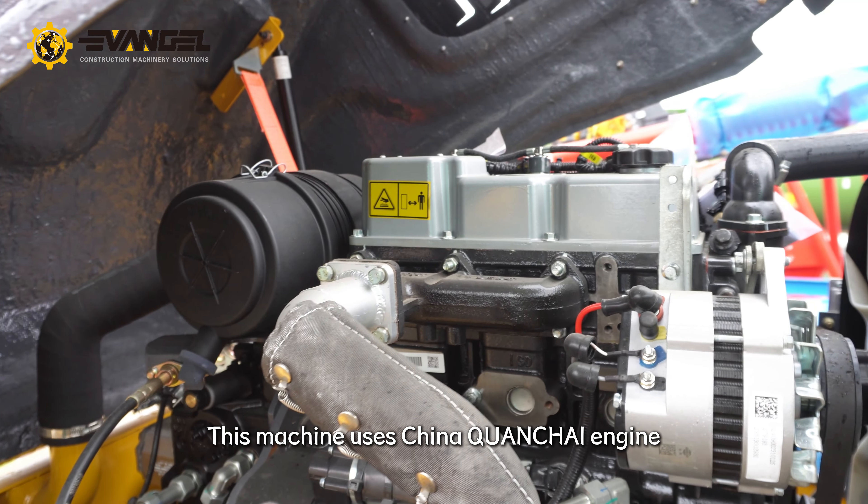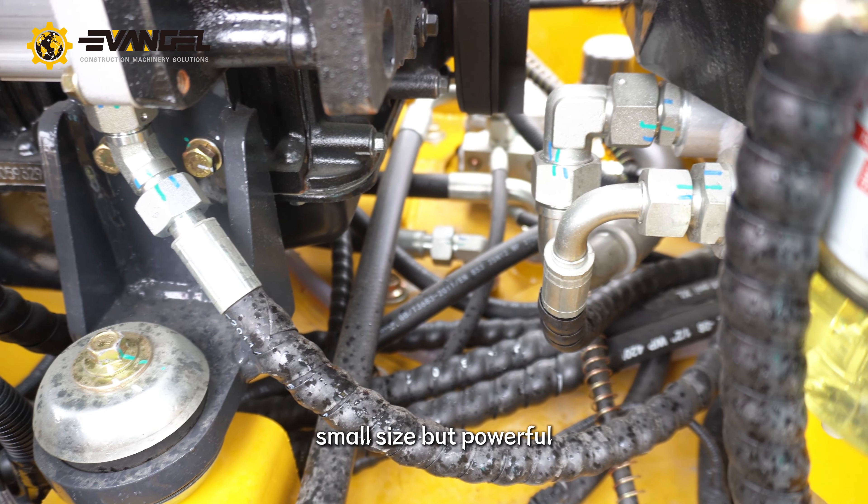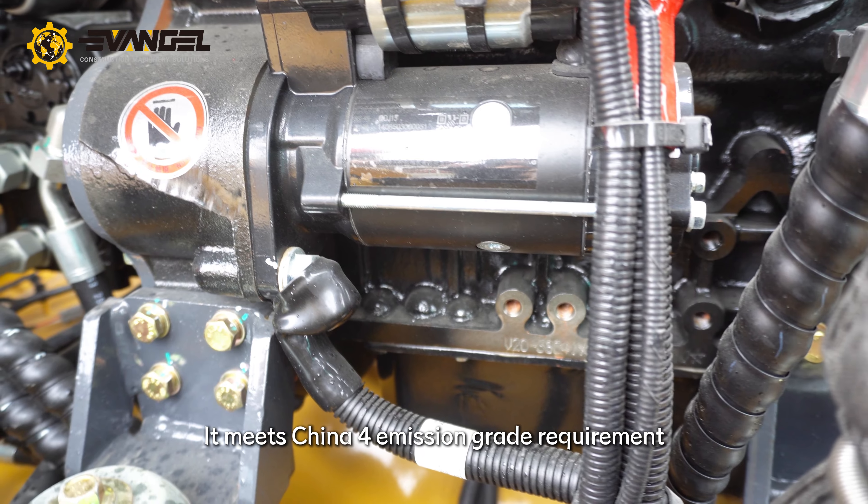This machine uses a China Quan Cha engine. The rated power is 28kW — small size but powerful. It meets China Tier 4 emission requirements.